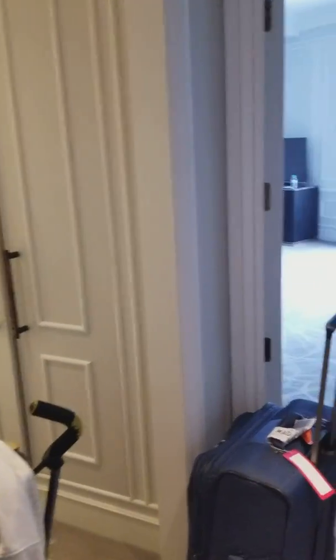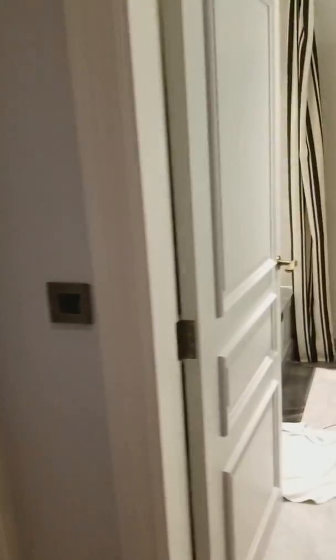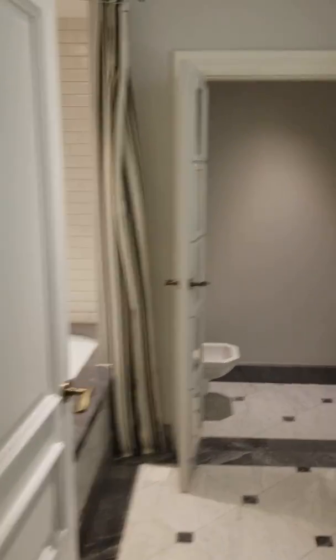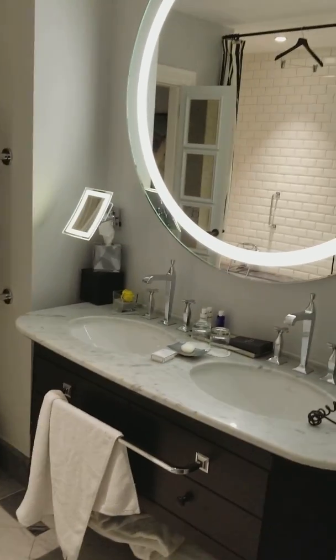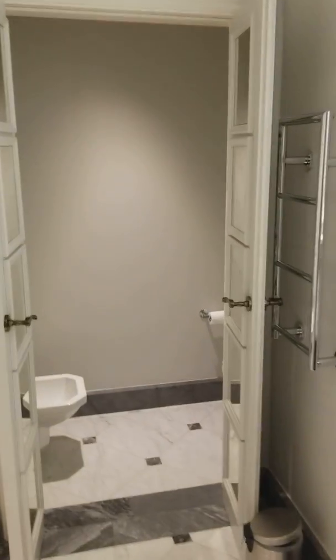Here we are — a nice entryway. There's the door. On the right is a bedroom, and through there is a living room. Double closets — so lovely, big nice double closets. And the bathroom is amazing: great shower, look at this awesome huge mirror, and a double vanity. Totally awesome bathroom.